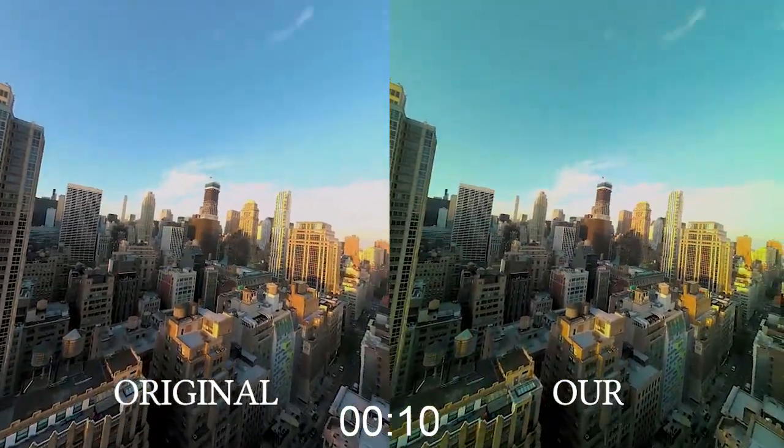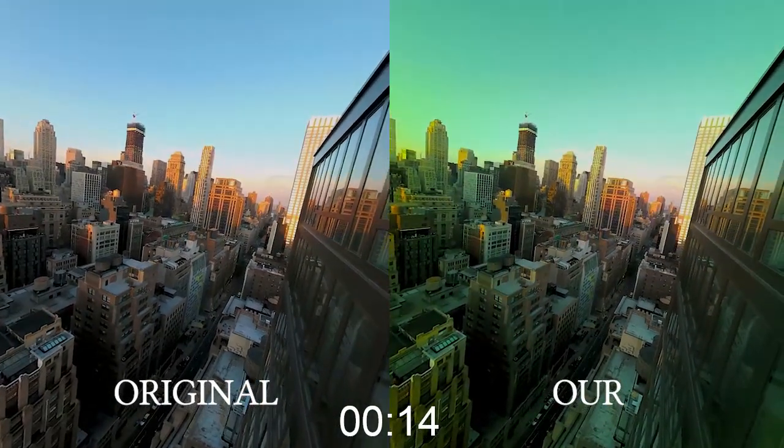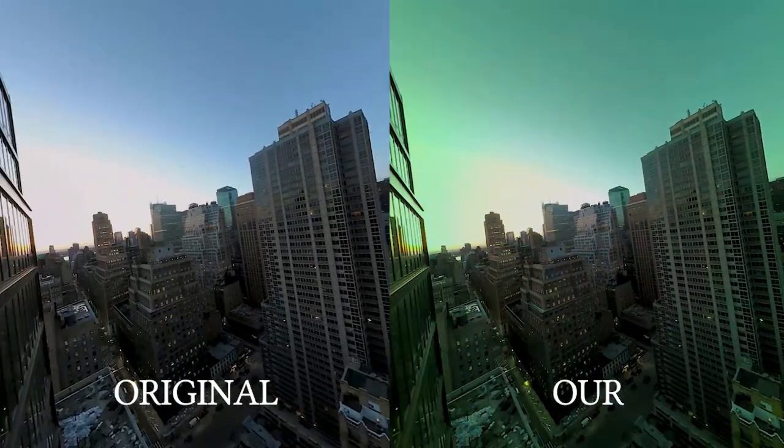The area within 10 degrees of visual angle from the center of the participants' gaze is unchanged. 15 seconds into the video, our filter is fully applied, but the color shift is unnoticeable by the majority of participants.